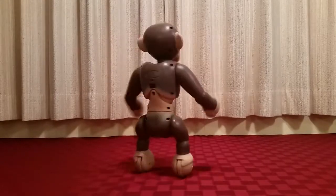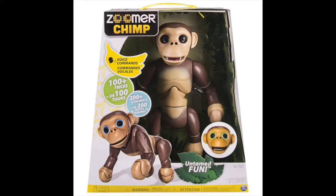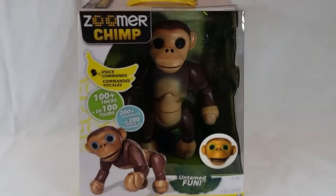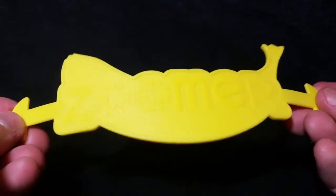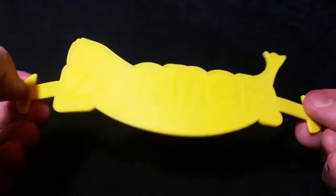Before we get further into this, I want to quickly show Zoomer Chimp's packaging because I think it's really cool. It's basically a standard toy box but with some pretty neat extra touches that add to the overall presentation. For example, the inner lining of the box has a really nice jungle pattern on it, and then there's the box's handle, which is basically a banana that says Zoomer on it.